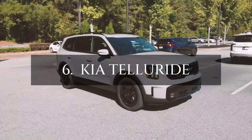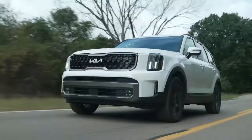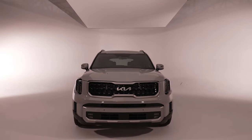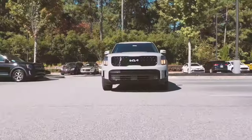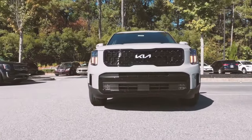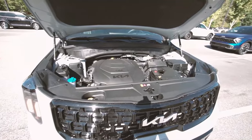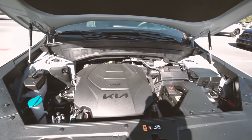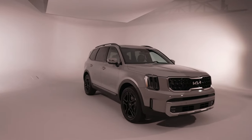Now, advancing to number 6, we present the Kia Telluride, a mid-size wonder that confidently struts onto the scene. Fresh off a successful makeover last year, the 2024 Telluride remains largely unchanged, embodying a spacious haven with three rows to comfortably accommodate up to eight passengers. Beneath the stylish exterior lies a robust 3.8-liter V6 engine, flexing its muscles with 291 horsepower and 262 pound-foot of torque.